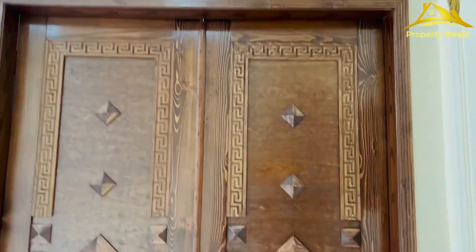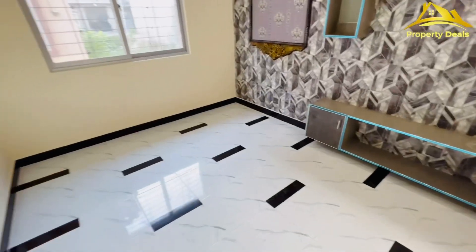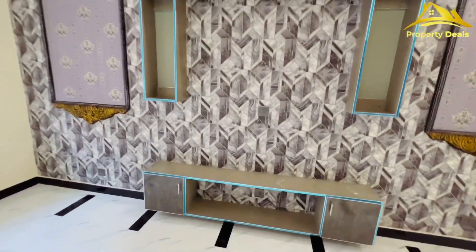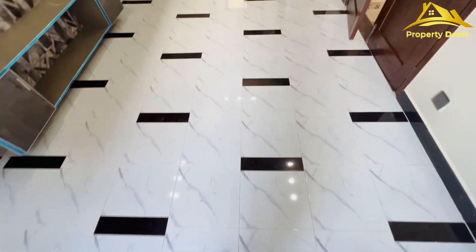This is a very special sized space and you can see the wallpaper work here. You can find a lounge area with LCD points.